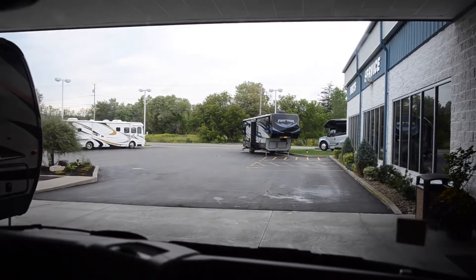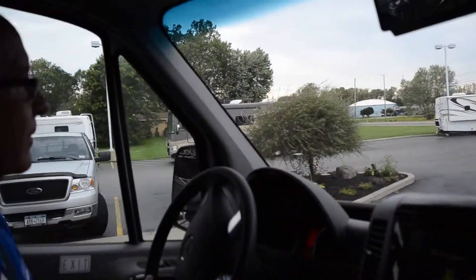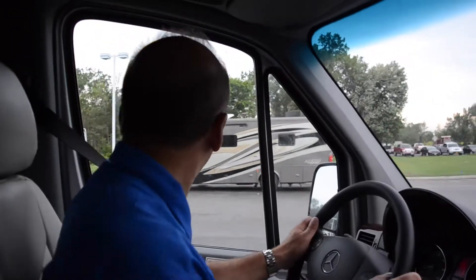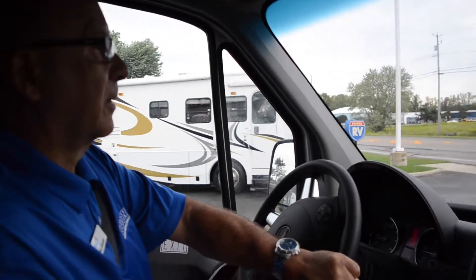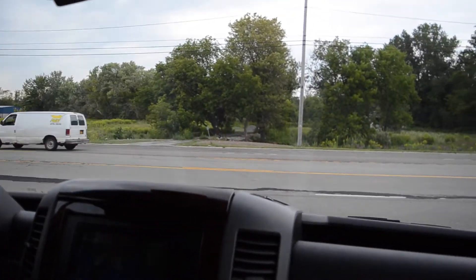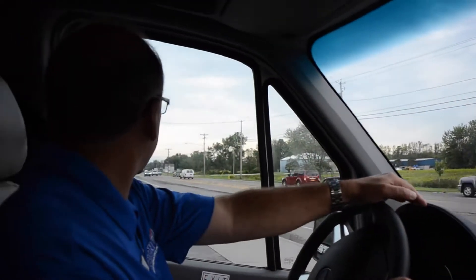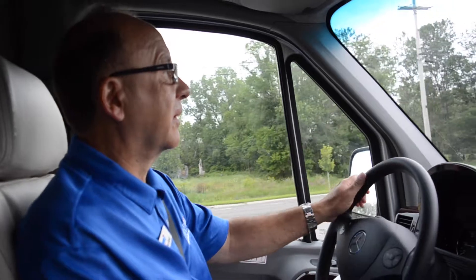Let's go for a drive. Notice how quiet this motor is. This is a 3-liter V6 Turbo Diesel Mercedes-Benz that is known for its quick acceleration and excellent torque. Mercedes-Benz uses the BlueTEC technology, which is essentially the cleanest form of diesel emissions that is on the market.